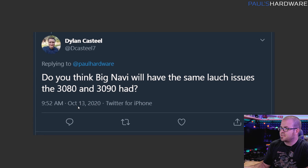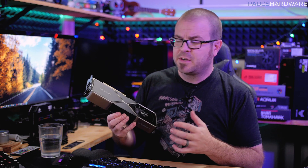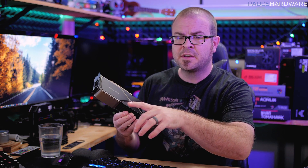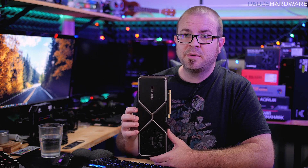First question is from Dylan Castile, and he says: Do you think Big Navi will have the same launch issues as the RTX 3080? That's a very good question. There were also some questions about the RTX 3070, which is also expected to launch at the end of October. My answer would be yes.